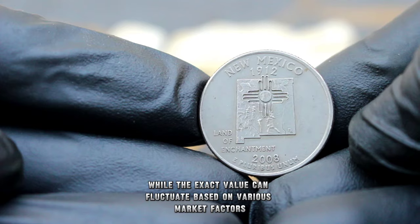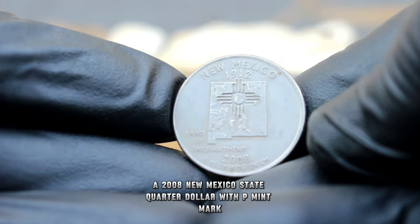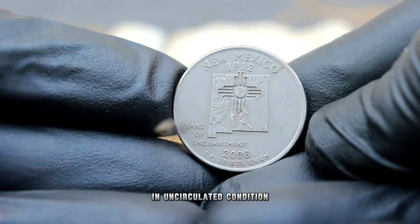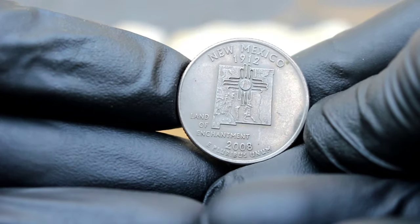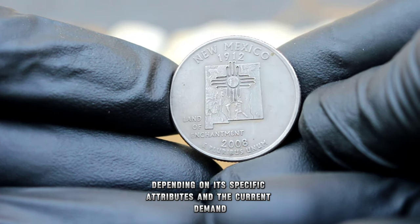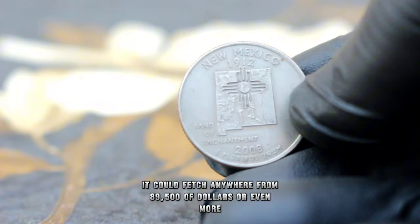While the exact value can fluctuate based on various market factors, a 2008 New Mexico State quarter dollar with P mint mark in uncirculated condition can command a respectable price in today's market. Depending on its specific attributes and the current demand, it could fetch anywhere from $89,500 or even more.